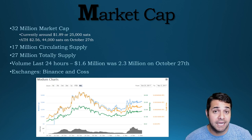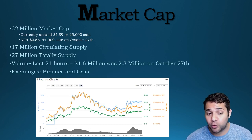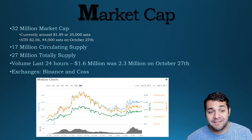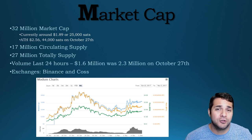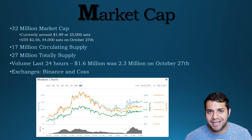Now one of the most interesting parts is the market cap. They have a 32 million market cap, which is fairly low. They're currently sitting around $1.89 or 25,000 sats. The all-time high was $2.56 at 44,000 sats on October 27th. They haven't been out there very long. They have 17 million circulating supply and 27 million total supply. Their volume in the last 24 hours is 1.6 million, and was only 2.3 million on October 27th. The exchanges they're on are Binance and KuCoin, which I like both.